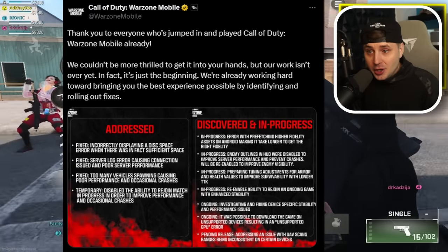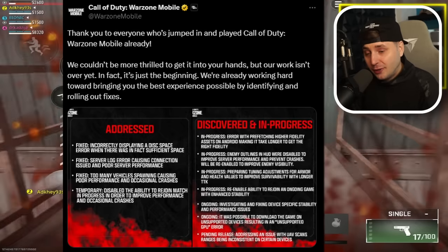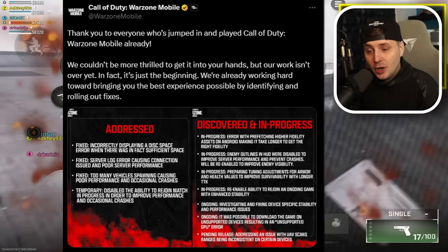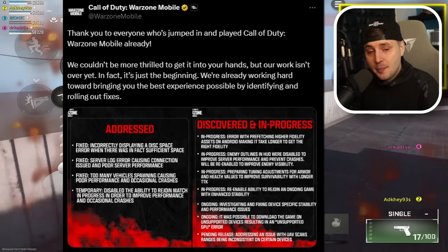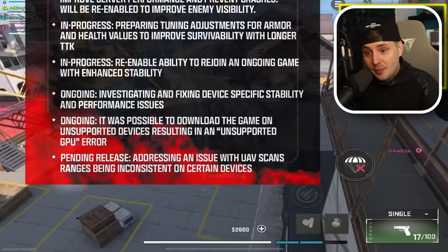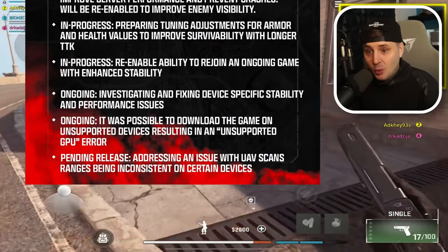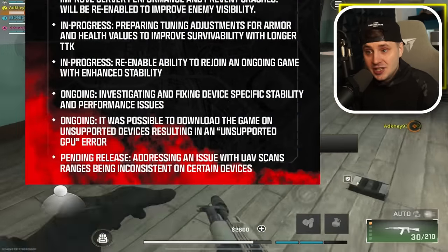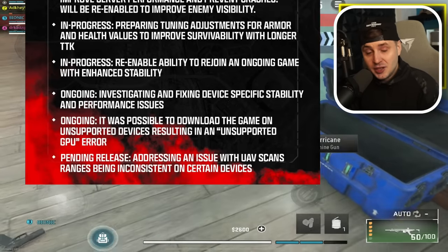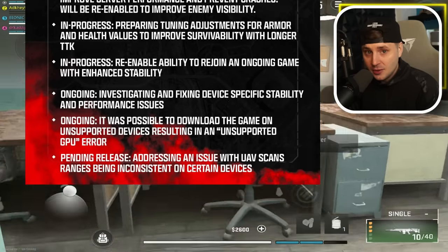They said thank you to everyone who has jumped in and played Call of Duty Warzone Mobile already. They couldn't be more thrilled, but their work isn't over. They are already working hard identifying and rolling out fixes. The first important fix is investigating and fixing device-specific stability and performance issues — basically a fix for those struggling to run the game, including overheating and FPS drops.